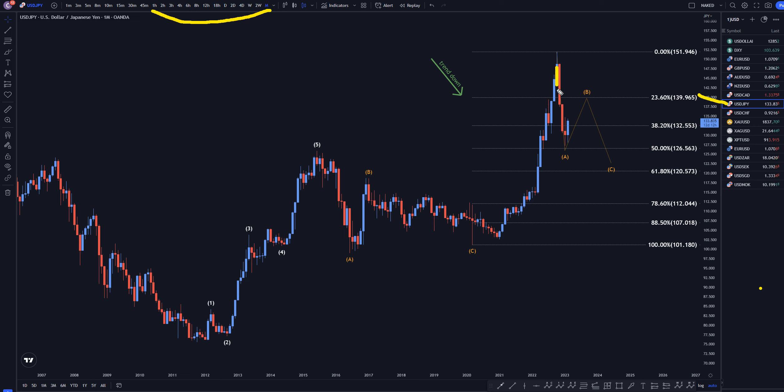On the monthly, you can see we were going down very strong. We definitely did turn up. Maybe the wave A is finally over, and we're going up to make that wave B, and then eventually down again to make that wave C. I still think this whole thing is going to be a correction into this move up, and eventually we will end up continuing the uptrend.